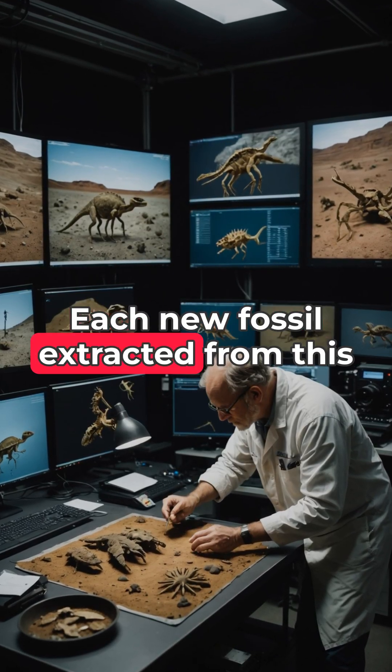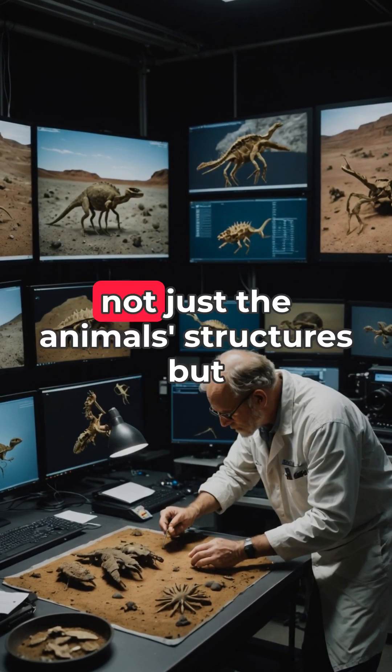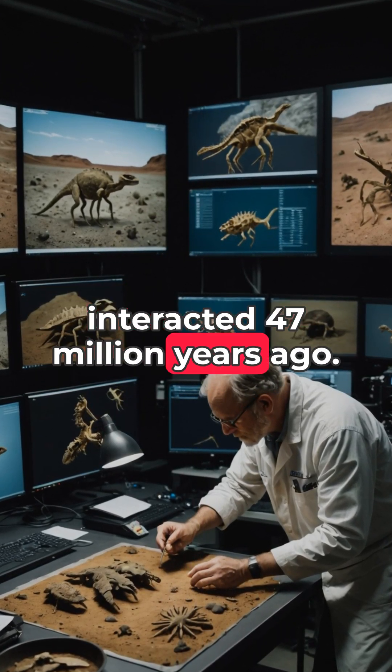Each new fossil extracted from this unique site provides an unprecedented window into ancient ecosystems, showing not just the animals' structures, but how they actually lived, moved, and interacted 47 million years ago.